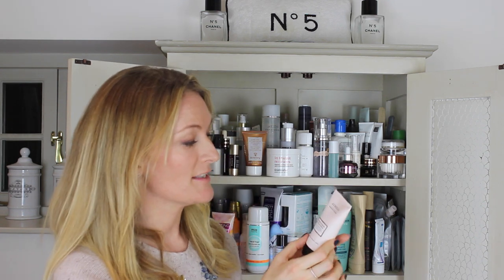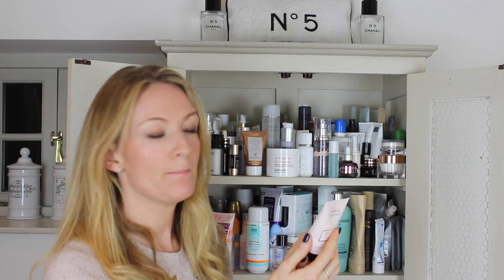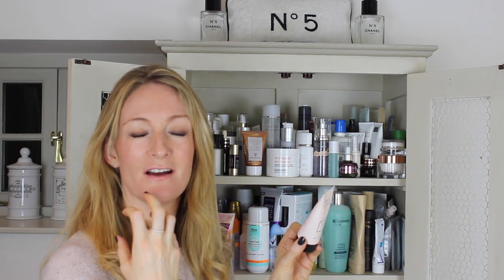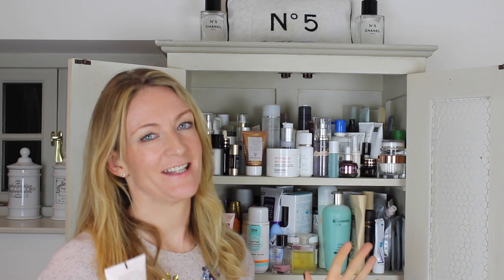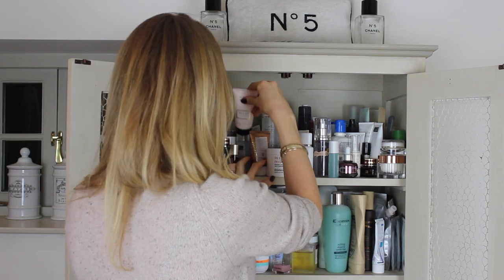My other favourite product is the Aurelia Refine and Polish Miracle Balm. It is the most lovely exfoliating product. It contains chamomile, eucalyptus, rosemary and bergamot, plus enzymes and little granules that are not too harsh so they won't upset your skin. You put it on before you go in the shower or brush your teeth. The enzymes set to work dislodging dry skin cells, then you rub it in to exfoliate, wash it off, and you have baby soft skin. It's absolutely brilliant — one of my favourite exfoliators of all time.